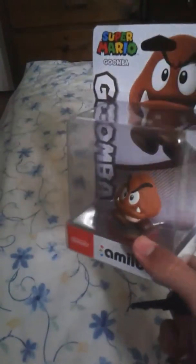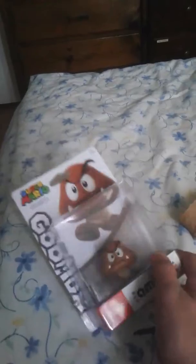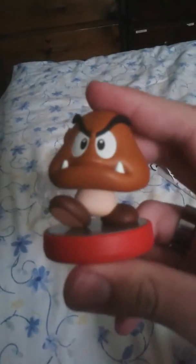What's this? I don't need that. Anyway, so here he is. There's Goomba. This came out the same day as Koopa. I've been waiting for this for a long time. Ooh, nice. Take a look at him.